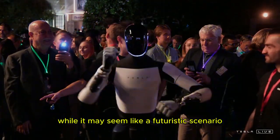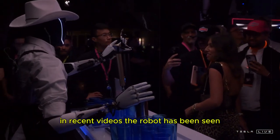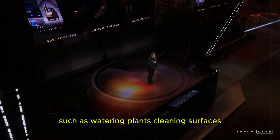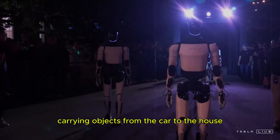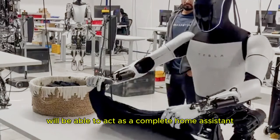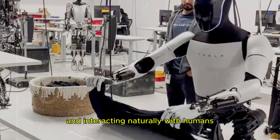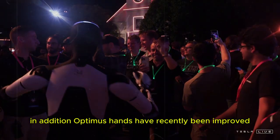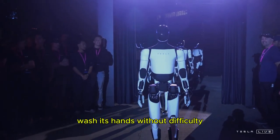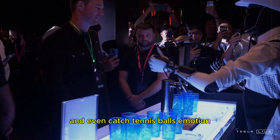While it may seem like a futuristic scenario, Tesla has already been demonstrating the impressive advances of Optimus. In recent videos, the robot has been seen performing a variety of household tasks, such as watering plants, cleaning surfaces, carrying objects from the car to the house, and even receiving packages. Musk claims that Optimus will be able to act as a complete home assistant, helping with child care, supporting the elderly, and interacting naturally with humans. In addition, Optimus' hands have recently been improved, with high-precision sensors that allow it to pick up objects delicately, wash its hands without difficulty thanks to a water-resistant and antibacterial material, and even catch tennis balls in motion.